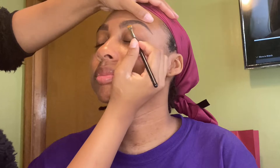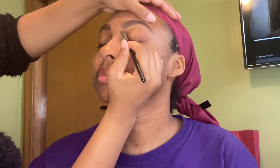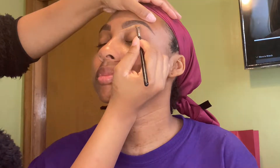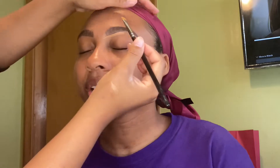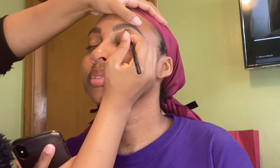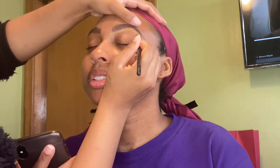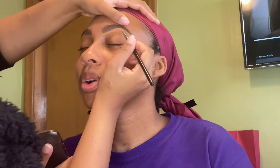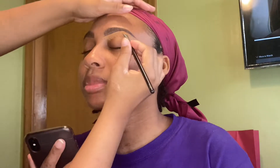Now I'm just cleaning the brows up using my LA Girl Pro Concealer in the shade Fawn. See, this is why I don't like doing people's makeup — you see how she's on the phone? She's just so rude and disrespectful. She was all in my way with that phone. Oh my gosh, this is why. That's exactly why.